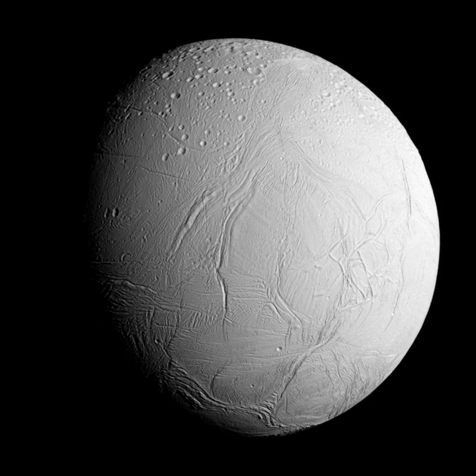Enceladus, Moon, from Wikipedia, the free encyclopedia, at en.wikipedia.org. This recording was last updated on October 24th, 2011.